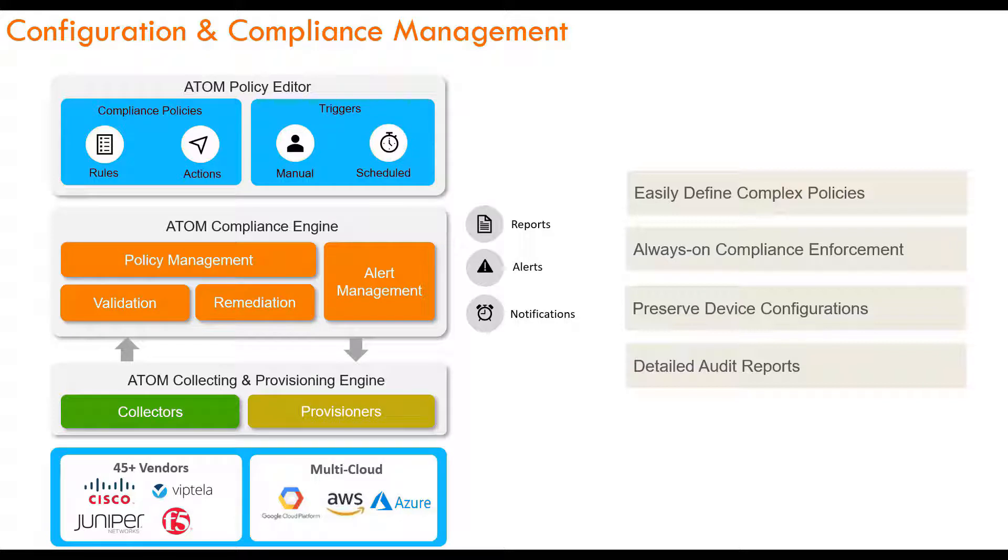With compliance, Atom helps you to define policies such that any deviation in the device or service configurations can either be alerted or Atom can perform auto-reconciliation, thus helping to maintain configuration consistency across your network. Atom also supports CLI compliance, where we can define policies to ensure syntax consistency. For example, it can ensure the SNMP community string is consistent across the network or a device password is always set to eight characters. If there is a deviation from the defined policy, Atom can take remediation actions. The compliance feature within Atom is also audited to make sure that all transactions are documented.